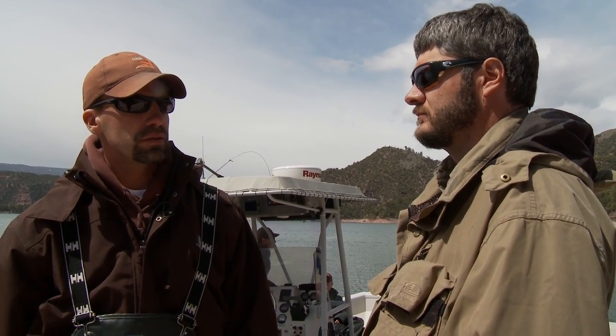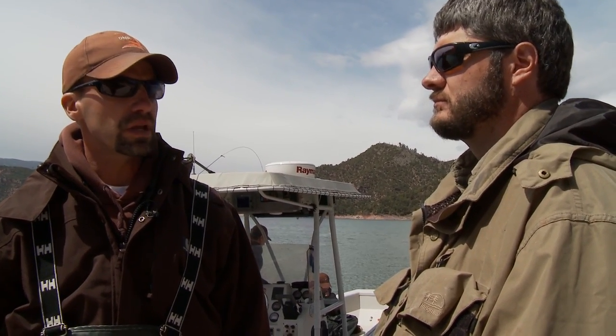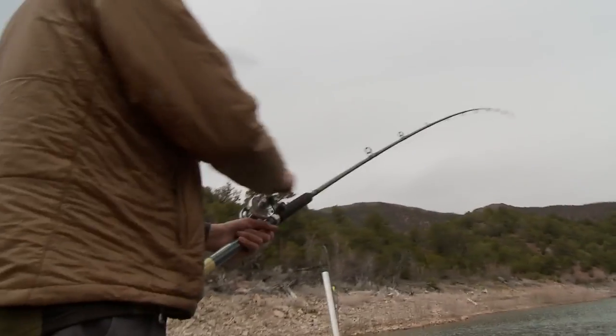We also did a lake trout netting out on Antelope Flat last week and that went really well too. We got seven fish and lost one right at the boat, and that's up from last year. It looks like everything's doing really well. We obviously have some really big fish in the reservoir and the smaller fish are showing really good signs of good health and condition.